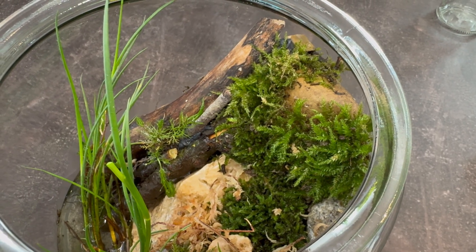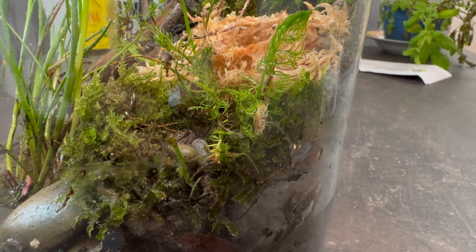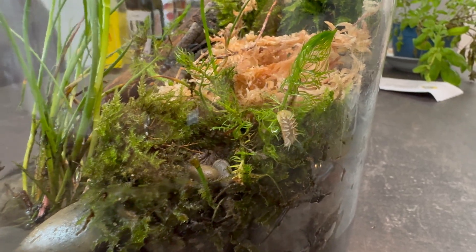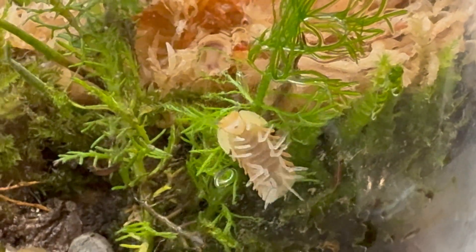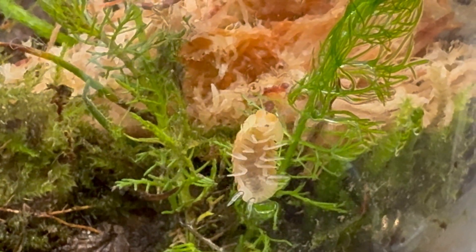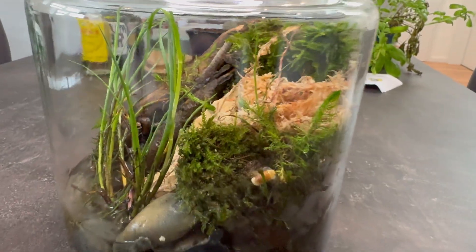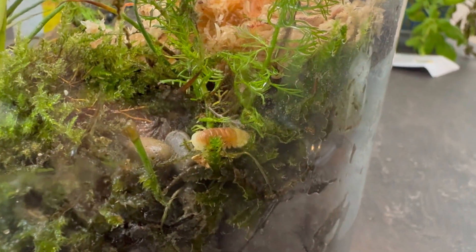Rubber duckies are detritivores, meaning they feed primarily on dead plant matter, biofilm and microorganisms — which makes this jar ecosystem a perfect home. They reproduce through egg-laying, often in small clusters hidden in damp soil or under moss, so in a well-established ecosystem they can slowly increase their population naturally. Native to the rainforests of Thailand, these isopods are highly adaptable to humid and semi-aquatic environments. They are nocturnal by nature, breathe through small gill-like structures on the underside of their body, and have an incredible ability to sense vibrations and chemical cues, allowing them to detect predators, food sources, and other isopods nearby. Watching them move through this miniature world — exploring caves, climbing rocks and investigating the canopy — gives you a real sense of how perfectly suited they are to this ecosystem.